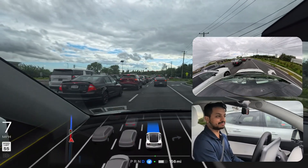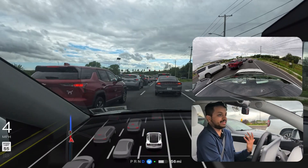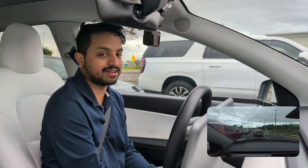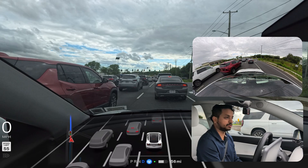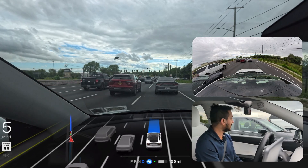Wow, the car is changing another lane! I'm not very comfortable with it because there's a car very near to us, but it just changed lanes — probably just avoiding five cars in front. Like a human — I would probably do that too — but the car did it perfectly. Amazing, guys!